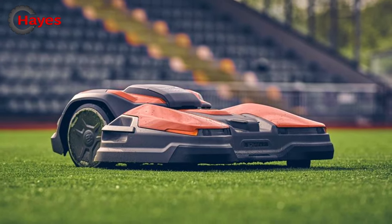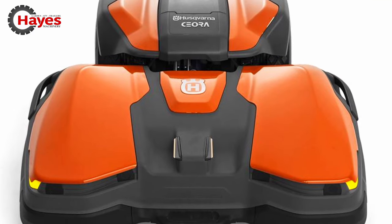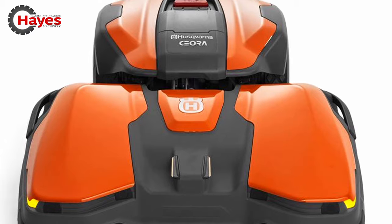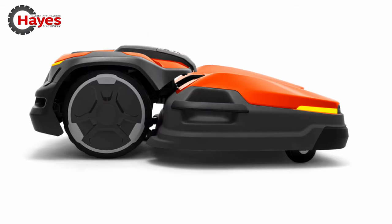Husqvarna is launching a game-changing robotic solution for commercial turf care management. The new Husqvarna Siora platform is a revolutionary autonomous turf care solution for grass areas of up to 75,000 metres squared.